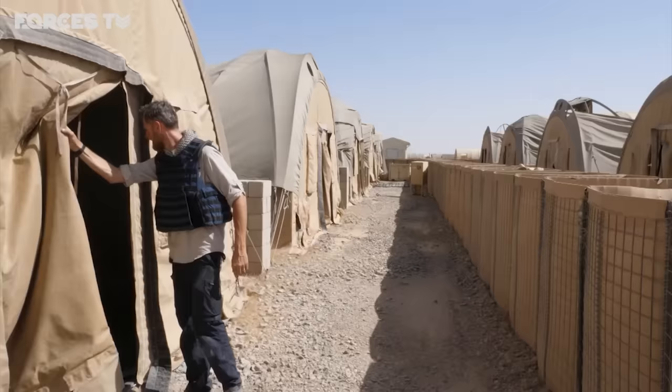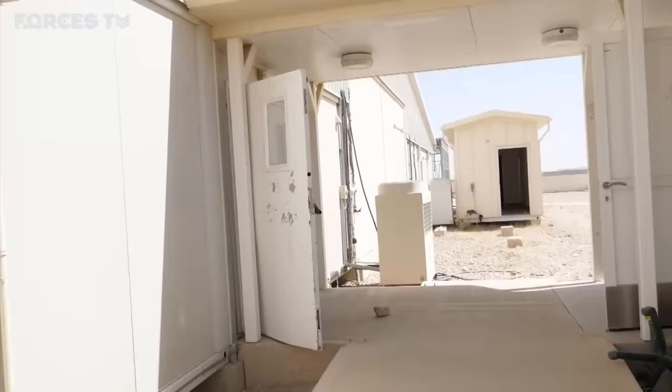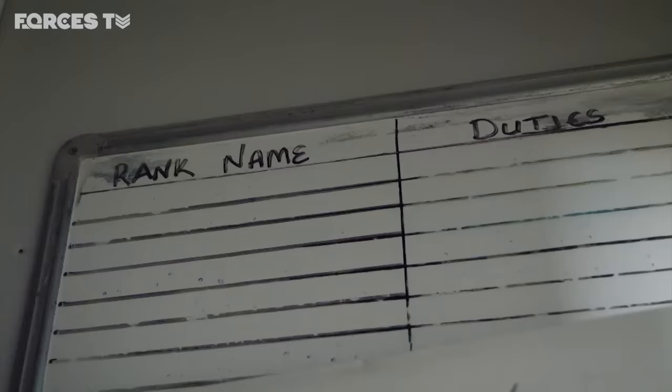Another factor in deciding where Bastion would go was medical. Commanders wanted battlefield casualties to be no more than an hour from an operating theatre. Bastion's hospital was considered the world's number one trauma centre. Thousands of British, American and Afghan soldiers were treated here. This is what the hospital looks like today — its empty corridors now dark and filled with dust, treatment rooms stripped of equipment. Only this whiteboard gives a clue to what went on here.